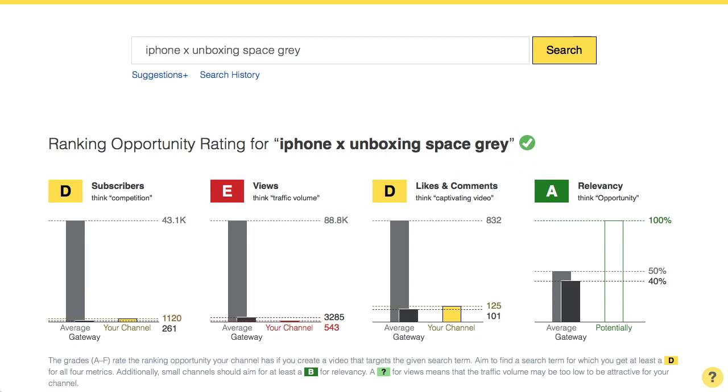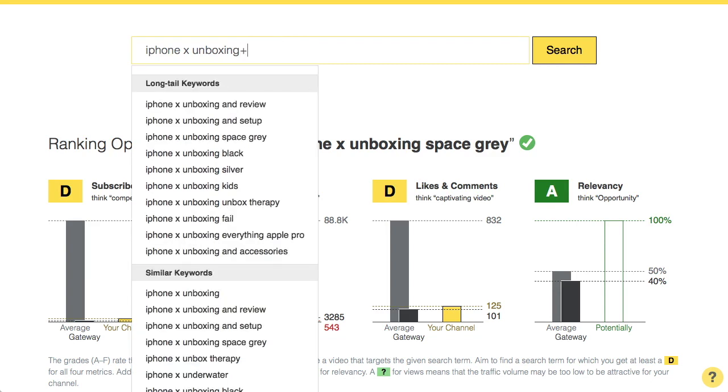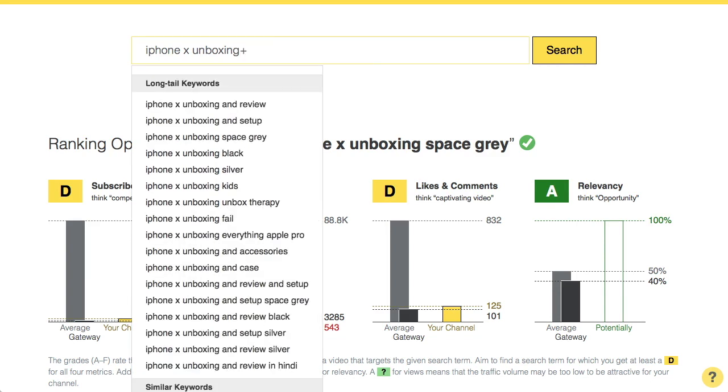If those search bar suggestions didn't already help you find a great search term, we can go even one step further. You can use the suggestions plus. Let's go back to iPhone X unboxing and hit the plus sign. Now you have even more suggestions for long tail keywords that could be promising. That's already quite helpful, don't you think?